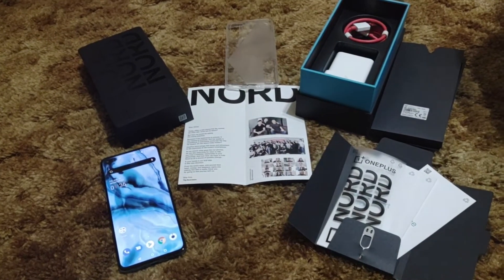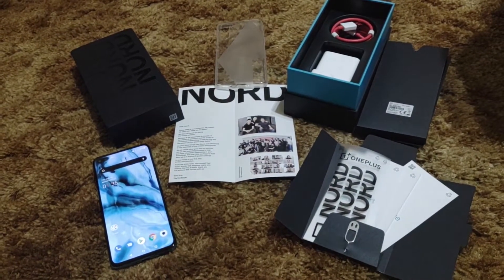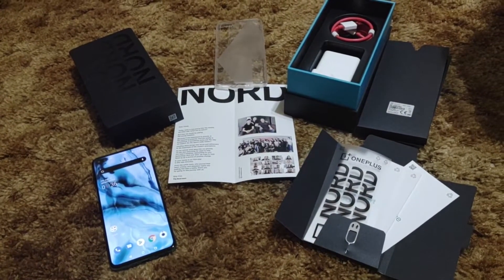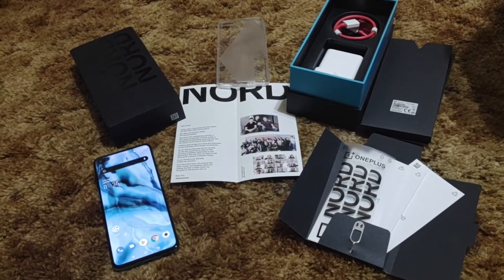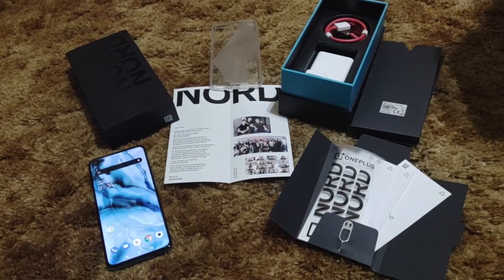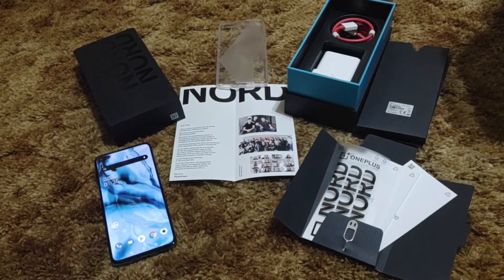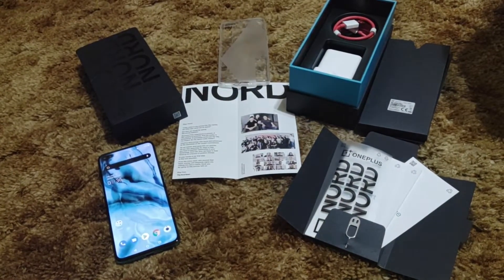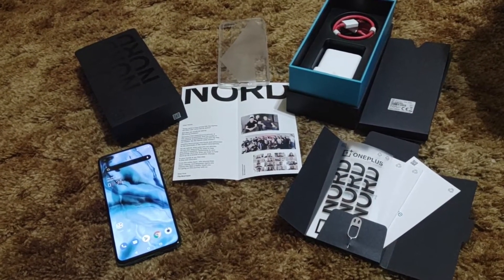This is the 12 gigabyte variant with 256 gigs of internal storage. It has a fluid AMOLED 90Hz refresh rate, full HD plus, 6.44-inch panel, and an in-display fingerprint sensor.